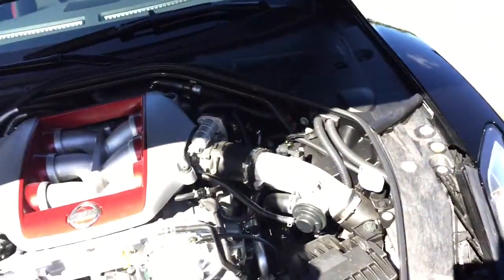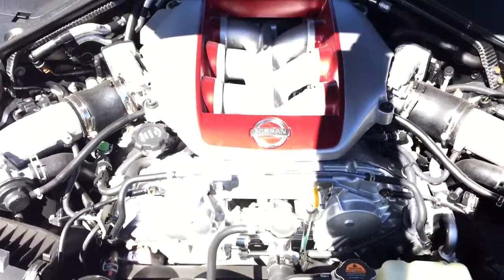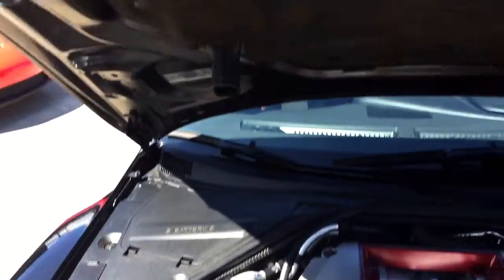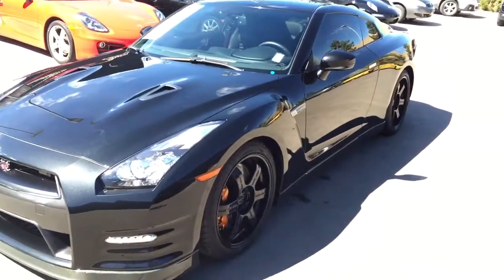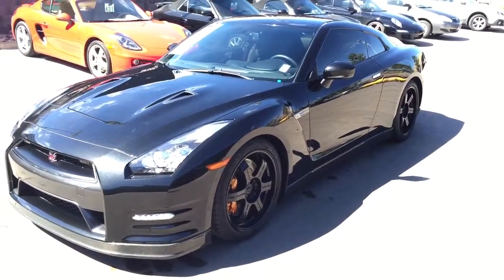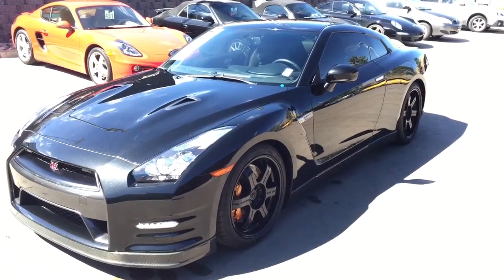Let me go ahead and show you under the hood real quick. If you have any questions I'd be glad to answer them — I can be reached at 719-219-5014. Everything is clean on the engine compartment as well. And that is the 2013 Nissan GT-R Black Edition. If you have any questions, please give me a call at 719-219-5014. Thanks a lot, talk to you soon.